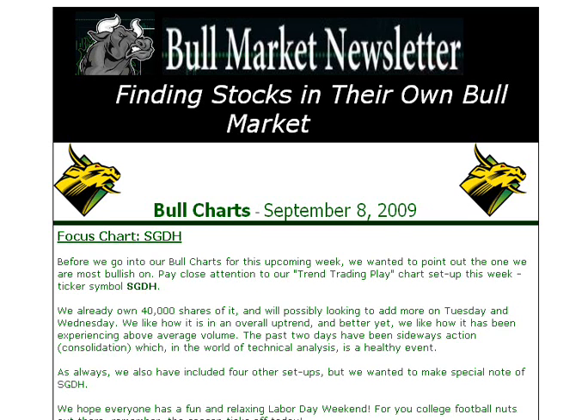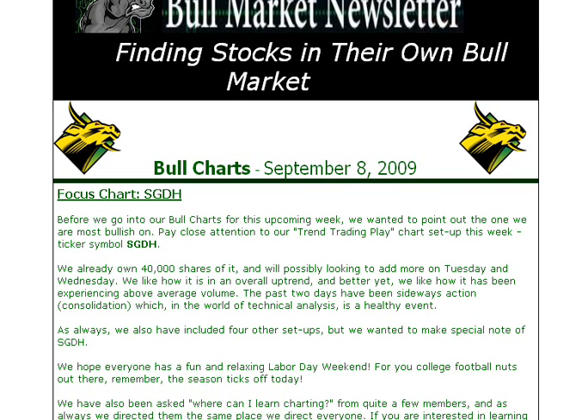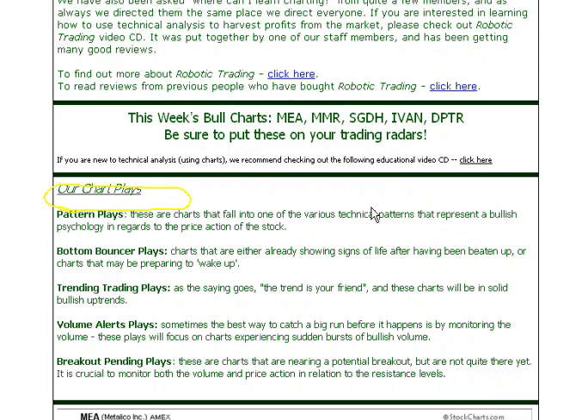As you can see, this is what the bull market newsletter looks like. You can see a link in the post to get to this page if you want. Our focus chart for the week was SGDH, which we talked about as our trend trading play. Before we broke down the charts, we pointed out SGDH as one that subscribers should really pay attention to. In this section of the newsletter, we have five different chart plays: pattern plays, bottom bouncer plays, trend trading plays, volume alert plays, and breakout pending plays.